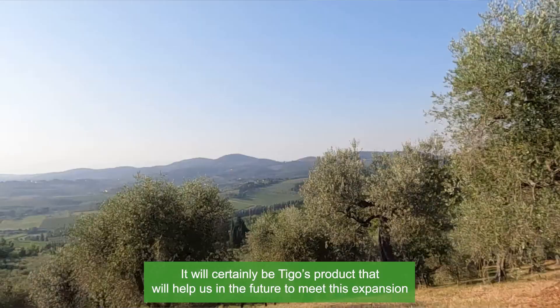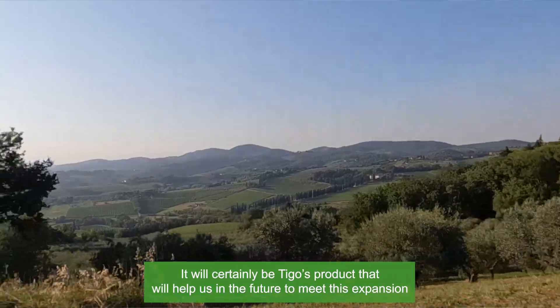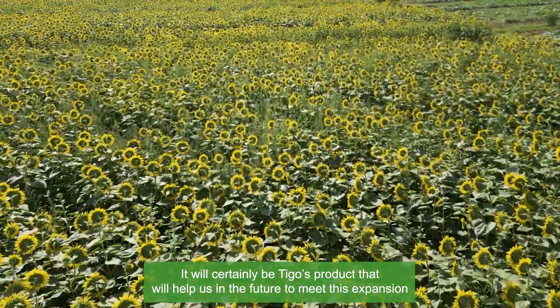Business has been booming, and it will certainly be Tygo's product that will help us in the future to meet this expansion.